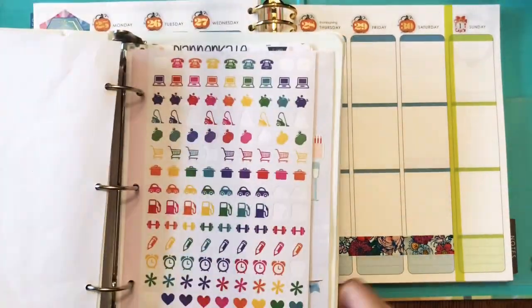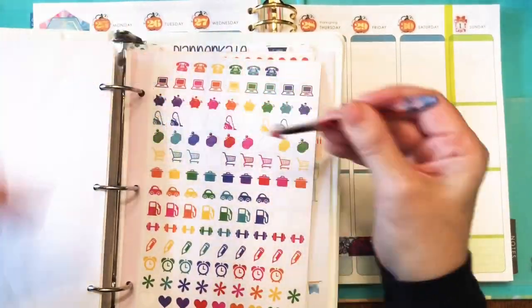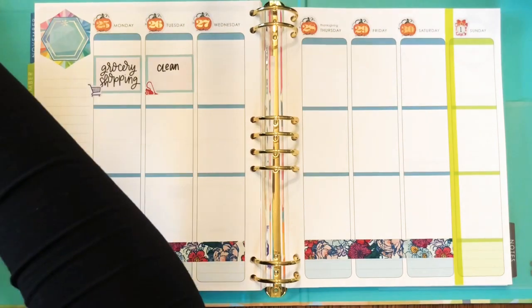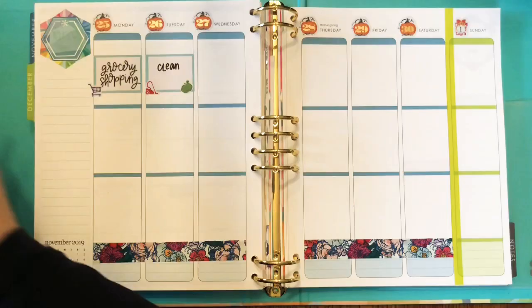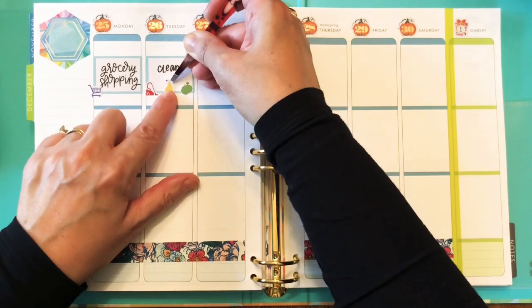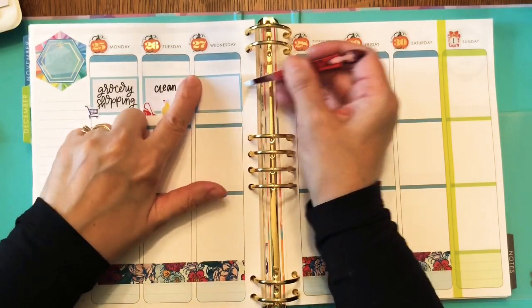I'm going to move my cleaning day over to Tuesday so that the house will maybe be a little bit cleaner still by Thursday. I usually clean on Monday. I'm using some Chrissy Ann Designs icon stickers to decorate that cleaning box.